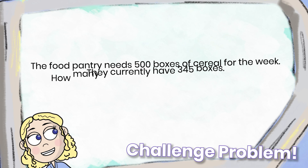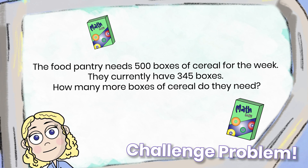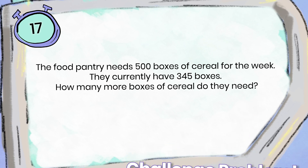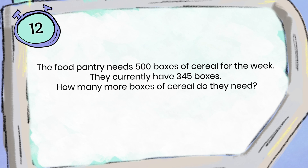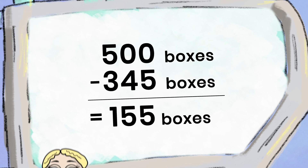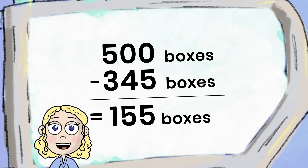The food pantry needs 500 boxes of cereal for the week. They currently have 345 boxes. How many more boxes of cereal do they need? I did 500 minus 345 equals 155 cereal boxes.